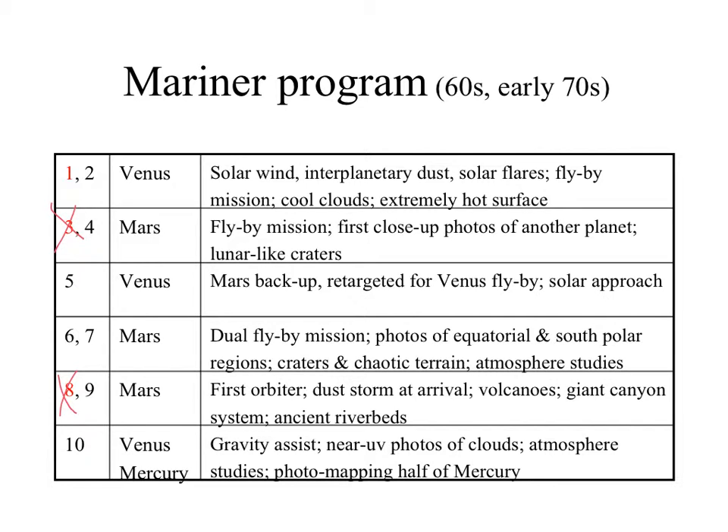The advantage of an orbiter mission versus a flyby is that you can continuously take pictures rather than just once, then it's junk. In orbit, you can monitor the total globe of the planet, do it for a long time, collect repeated measures, and see changes in the planet over time.